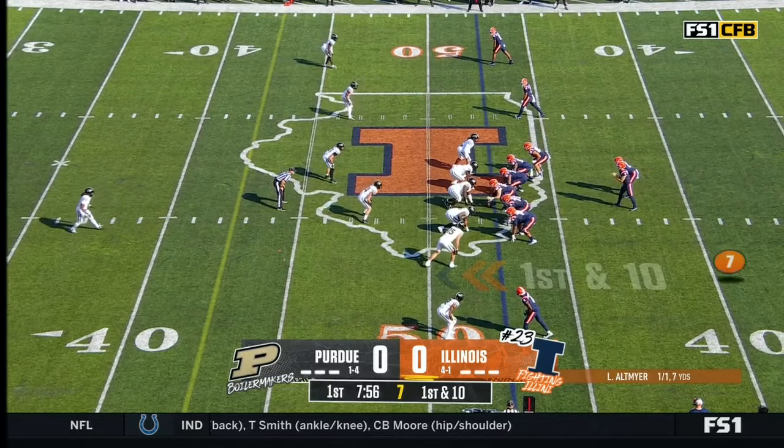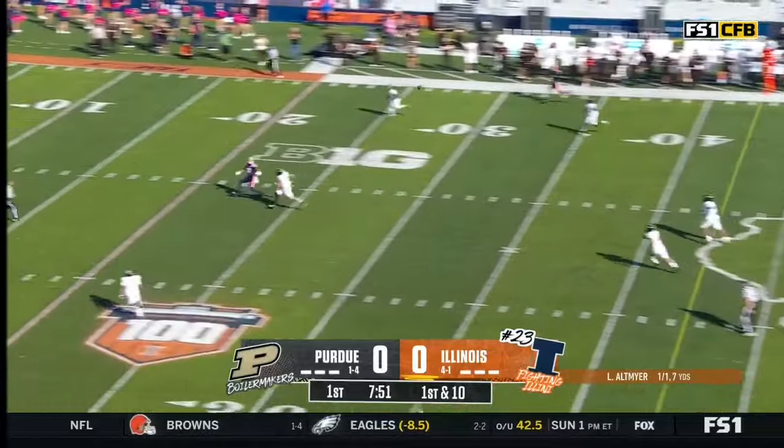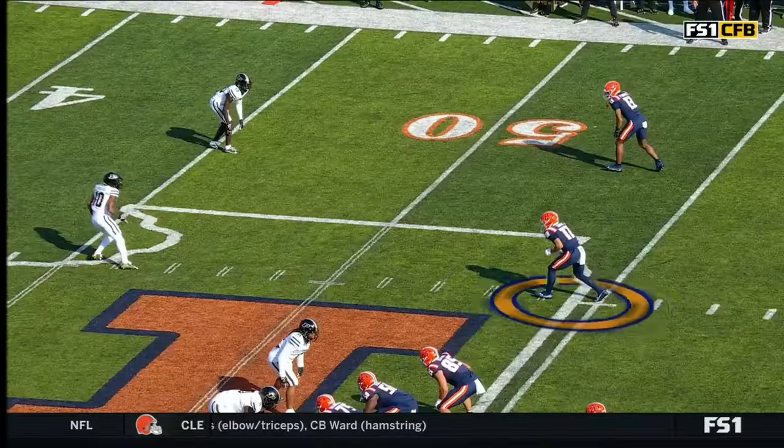Loffrey moves in motion next to Altmire. Altmire wants a bunch as a man is caught. Colin Dixon down to the 10. First big play of the game.